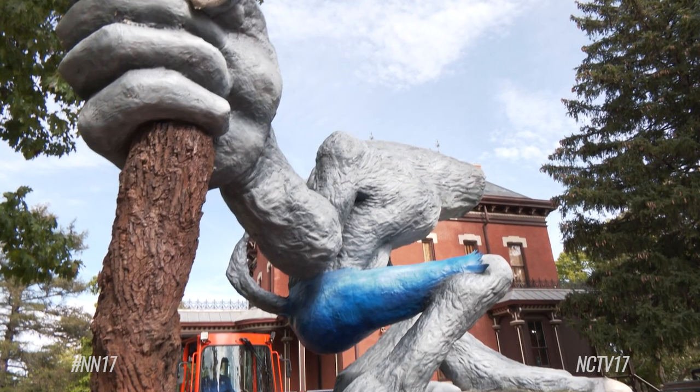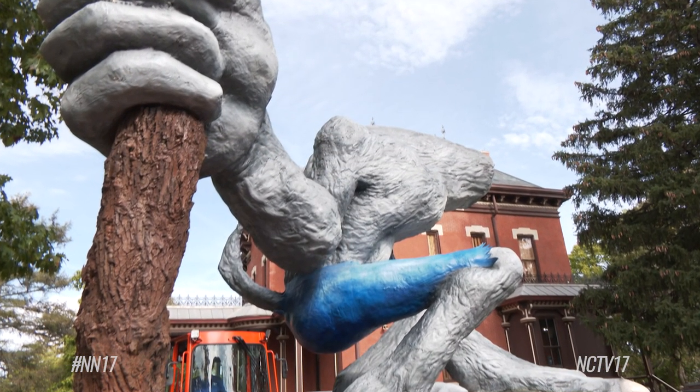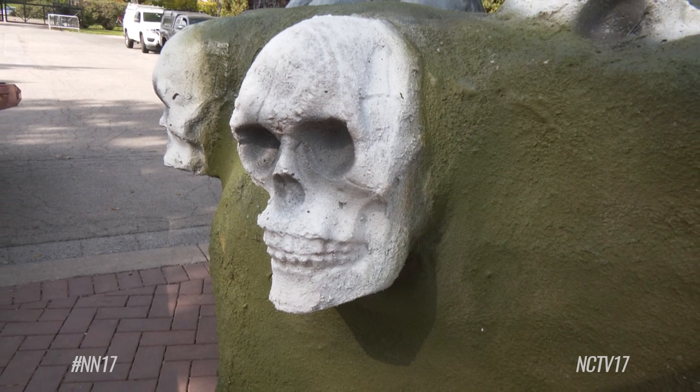We got in touch with Don to come through, and man, so much of that paint job you see is Don Mega — so thank you, Don Mega.